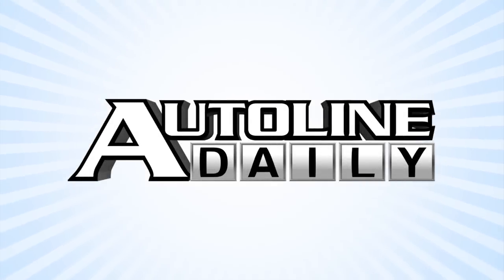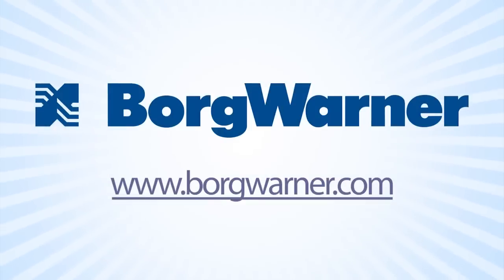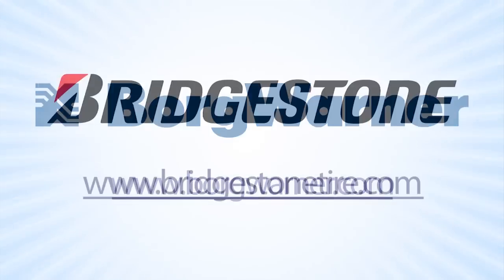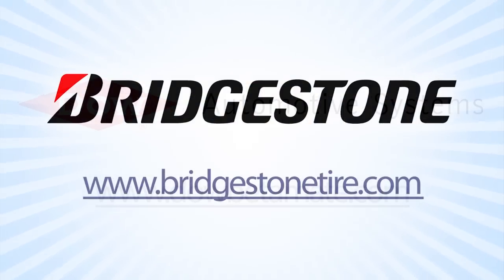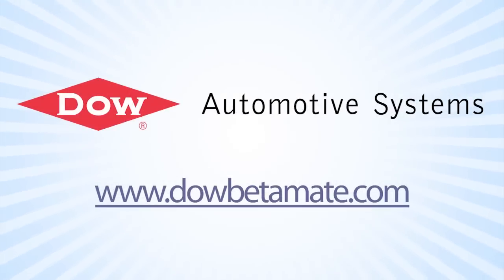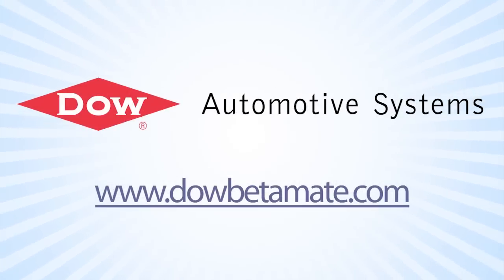Autoline Daily is brought to you by BorgWarner, feel good about driving; Bridgestone, your journey, our passion; and by Dow Automotive Systems, improving durability and increasing design flexibility with Betamate structural adhesives at DowBetamate.com.